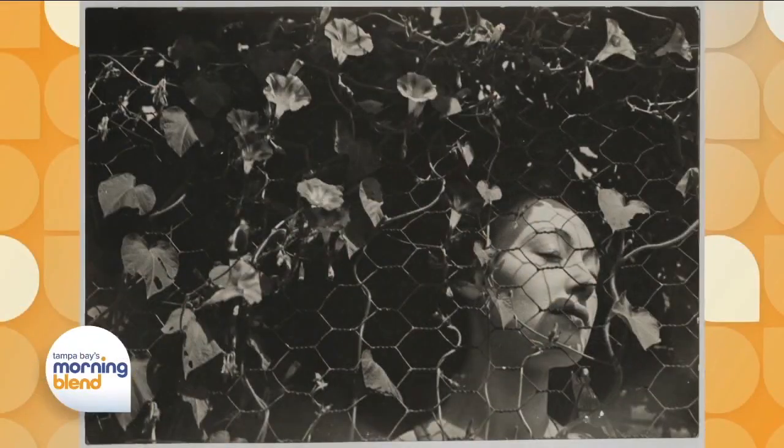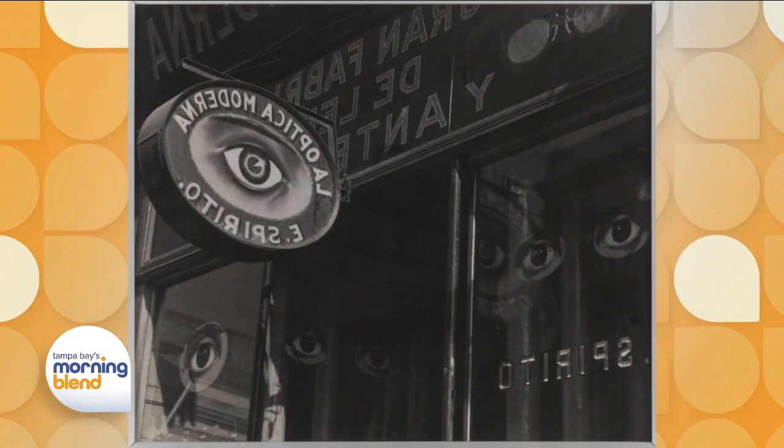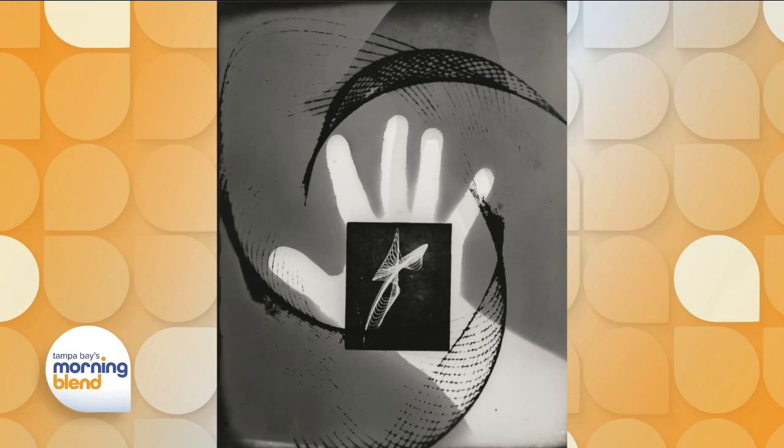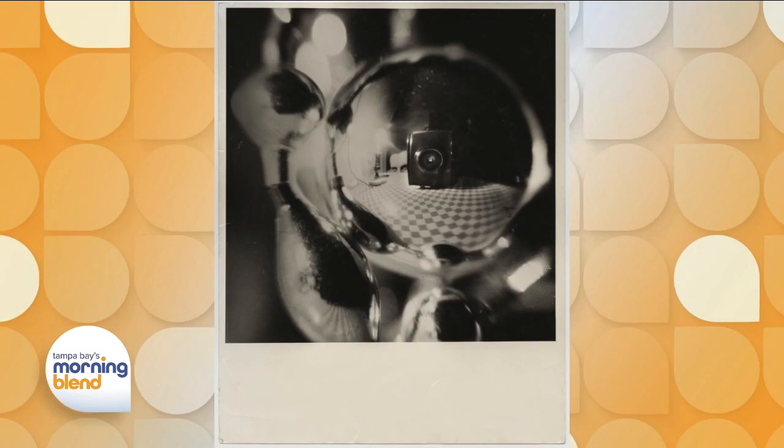There's often an understated dialogue in art history about the essential transfiguration of photography. The latest exhibit at the Dali Museum explores this with 111 rare and iconic works on display beginning this weekend. Beth Bell, chief marketing officer, is back with us to share more.